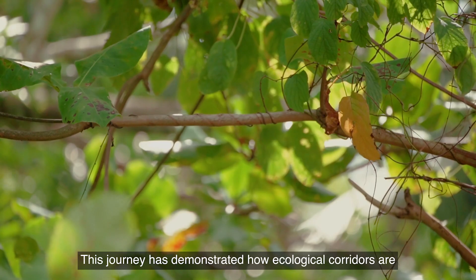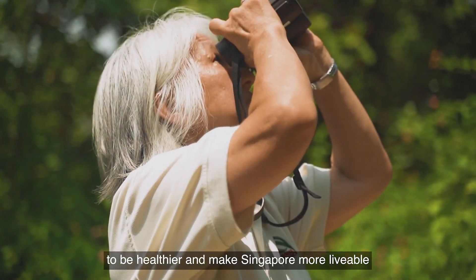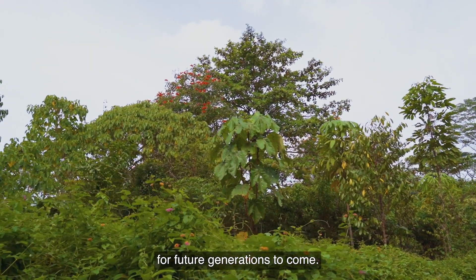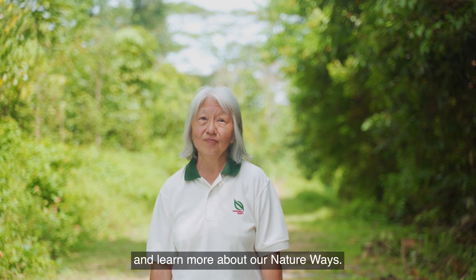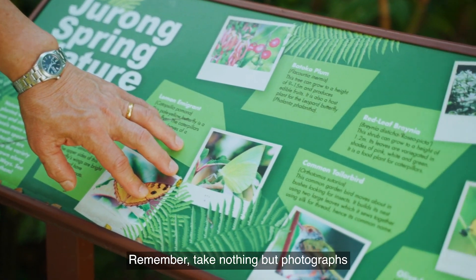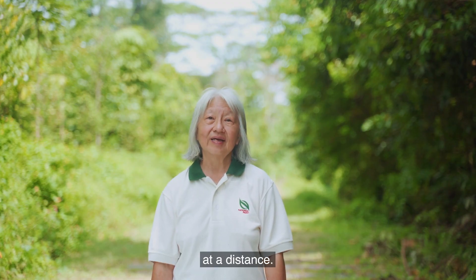This journey has demonstrated how ecological corridors are important components of our city in nature. Not only do they bring nature closer to people, they help us to be healthier and make Singapore more liveable, while conserving our natural heritage for future generations to come. I hope you've enjoyed this short tour of two of our ecological corridors. When you have the time, do visit the Rail Corridor and learn more about our nature ways. Don't forget to look out for the educational boards that will tell you more. Remember — take nothing but photographs, leave nothing but footprints, and stay in the designated trails for safety and observe wildlife at a distance.